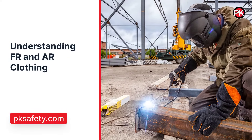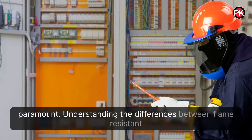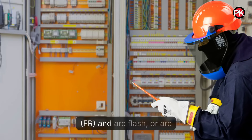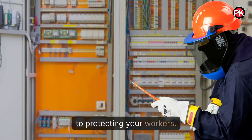Understanding FR and AR clothing. In the workplace, fire safety is paramount. Understanding the differences between flame-resistant, FR, and ARC flash, or ARC-rated, AR, safety workwear is crucial to protecting your workers.